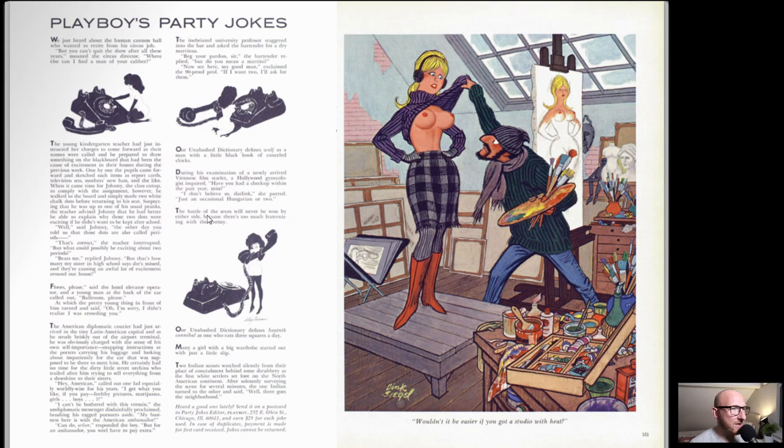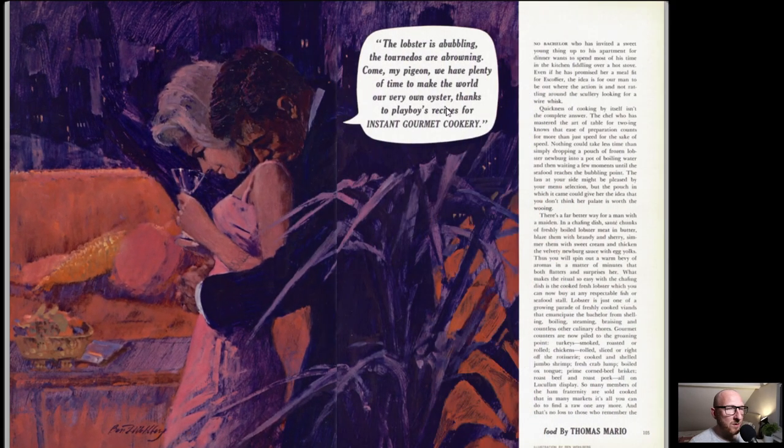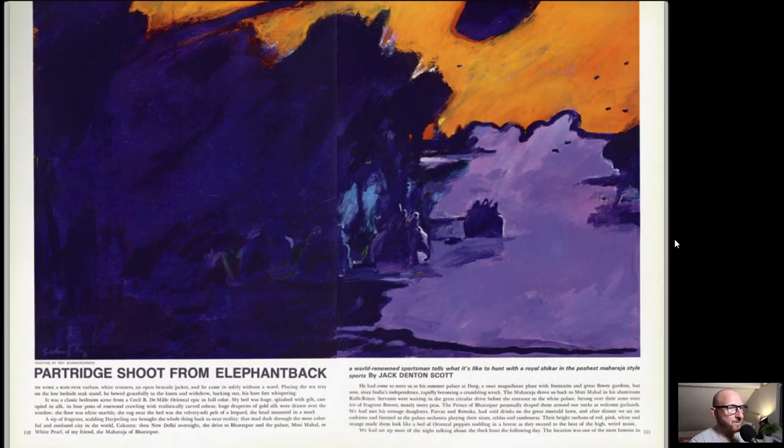Playboy's Party Jokes of course - obviously gives us a pause. A Little Lexicon of Love by Ray Russell. We've got Thomas Mario with more food - a resident in-house connoisseur for food and drink. We've got Mood Ebony by James Farmer, the leader of CORE, examining the emergent concept of Negritude and its activist impact on the struggle for civil rights. We've still been having quite a few features in consecutive issues about the civil rights movement, which is flaring up across the US around this time.